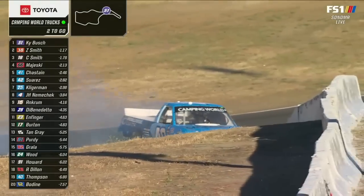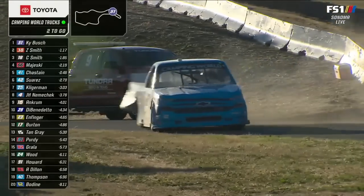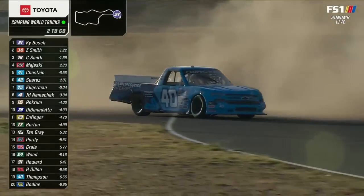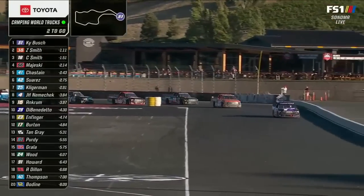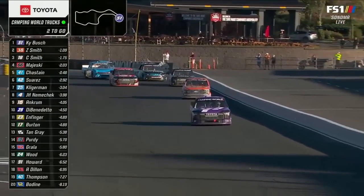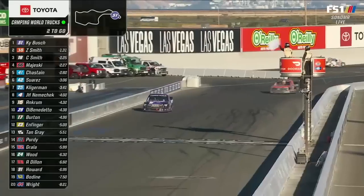Still green as Zane Smith pursues Kyle Busch. Dean Thompson around — no yellow. Through 11, coming to get the white flag is Kyle Busch with a lead of just over a second. White flag.